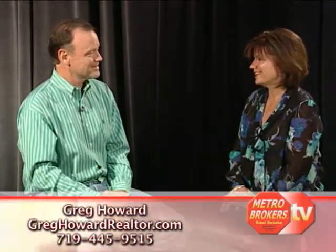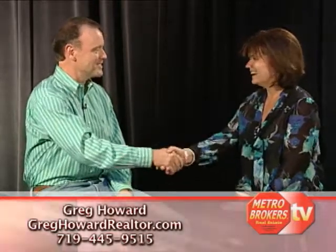Greg, thank you so much for joining us today. It was a pleasure — thank you. And for more real estate related videos like this one, be sure to tune your web browser to MetroBrokersTV.com.